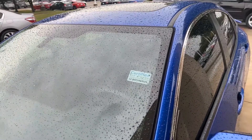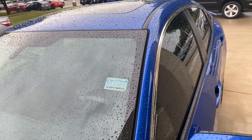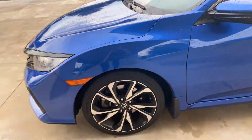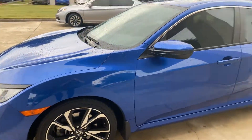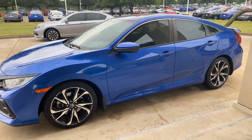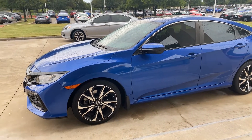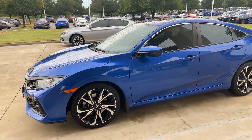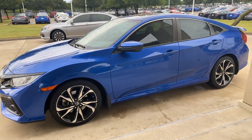It is a certified Honda vehicle. I will try and obtain the keys for you after he finishes showing it to the other customer, and show you the dash and everything else. I will send you my cell phone number as well — call me or text if you have any questions. Thank you for reaching out to Howdy Honda, and speak with you soon.